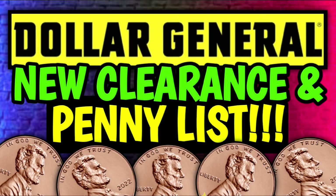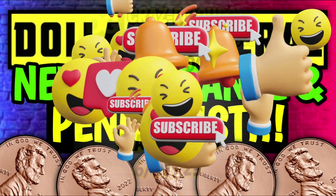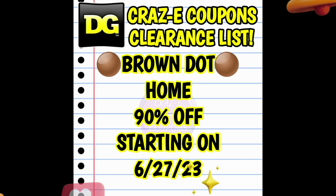Alright, now let's go ahead and jump right into our new clearance markdowns and penny lists for this week at Dollar General. Please keep in mind that all of these markdowns and penny items will start on Tuesday, June the 27th. So first up, we have brown dot home items going down to 90% off starting on Tuesday, June the 27th.